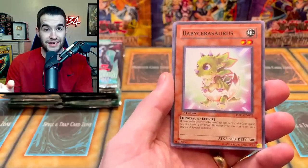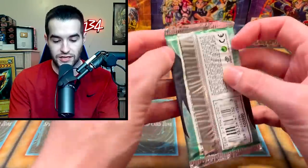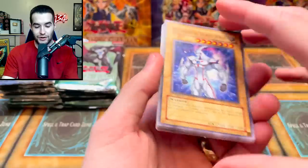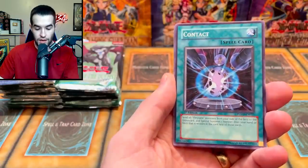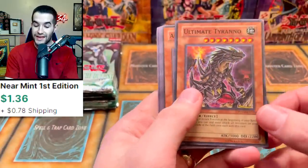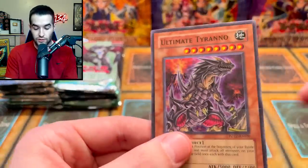Baby Sarasaurus and Dasher are in here as rares — Dasher is around $10-12 so that would be nice to pull. Elemental Hero Neos has his original common printing, which is just strange. We also see Baby Sarasaurus and Contact. We didn't get an ultimate rare but we did get an Ultimate Tyranno as a super rare — that's pretty cool. Check out that artwork — really nice card.